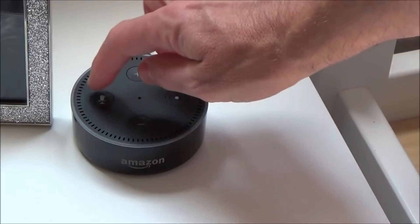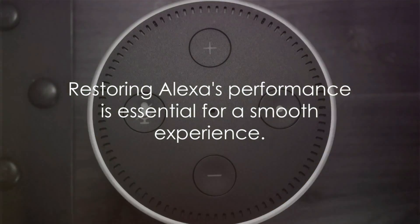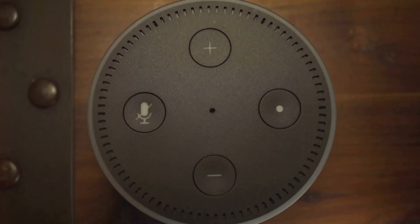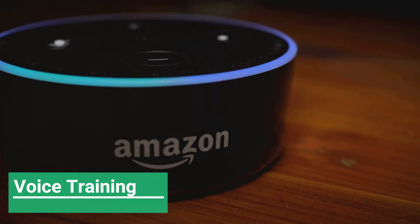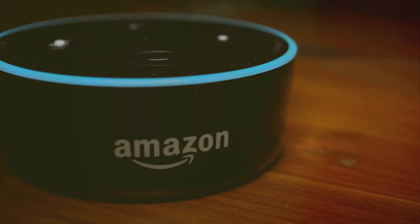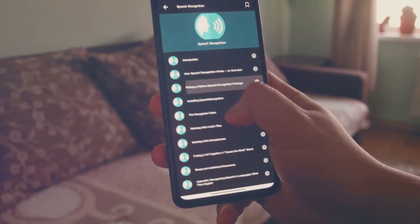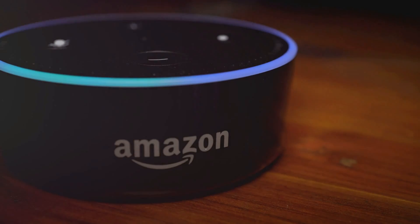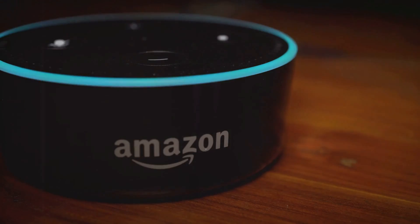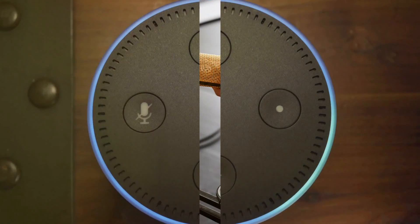If Alexa's being particularly stubborn, a simple reboot might be just the trick — it's the technological equivalent of a good night's sleep. Now, let's talk voice training. Just like a new pet needs to learn its owner's commands, Alexa can benefit from understanding the unique rhythms and quirks of your voice. The voice training feature in the Alexa app is like a mini language course for your device. Spend a few minutes teaching Alexa how you speak and you'll likely notice an improvement in voice recognition.